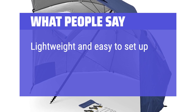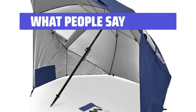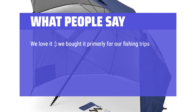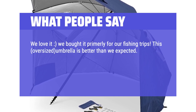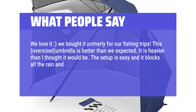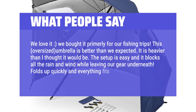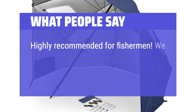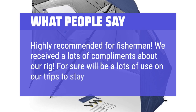Lightweight and easy to set up. Screws into the sand nicely and offers good sun protection. We love it — we bought it primarily for our fishing trips. This oversized umbrella is better than we expected. It is heavier than I thought it would be. The setup is easy and it blocks all the rain and wind while leaving our gear underneath. Folds up quickly and everything fits in the carrying bag. Highly recommended for fishermen. We received a lot of compliments about our rig. For sure will get a lot of use on our trips to stay dry.